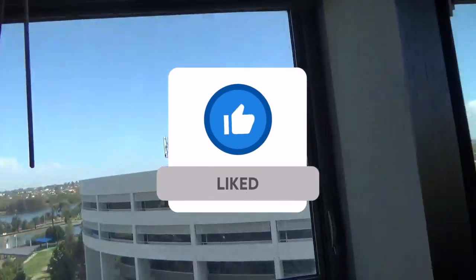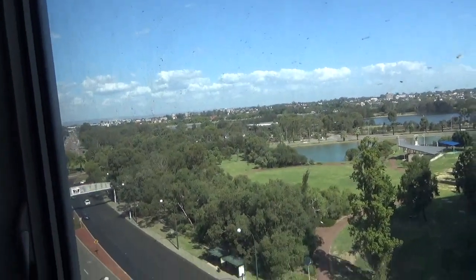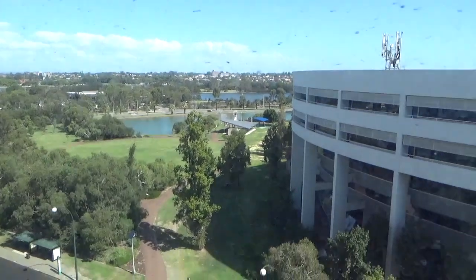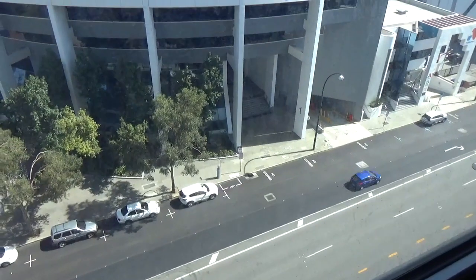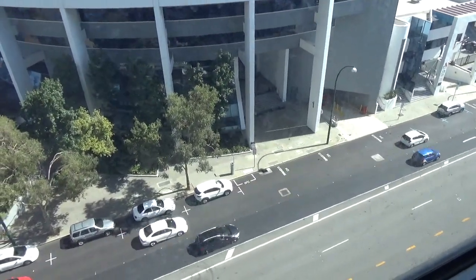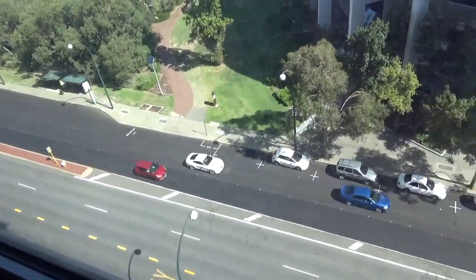If you're enjoying this video remember to give it a thumbs up. I think that's office spaces opposite, and then you can see it's quite a busy road down there. There's not many cars on it at the moment but it does get quite busy. There is a bus stop just down there which is really convenient. The Fraser Suite apartments overlooks the Swan River in East Perth.